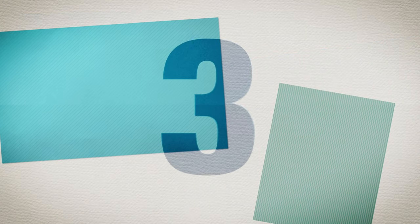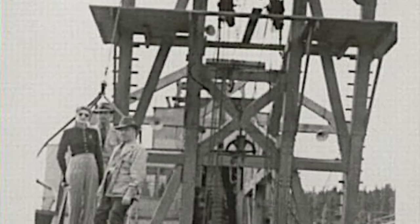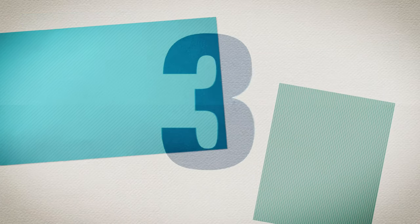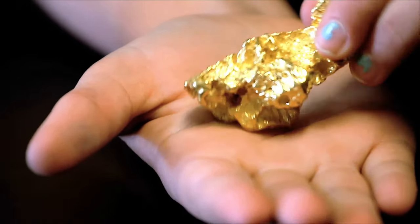This is a 3D model of the South Platte dredge. Do you know what a dredge was used for? A dredge was a floating factory that scooped up huge amounts of dirt and rocks out of a pond, then ran the material through a processing plant inside. What do you think they were looking for? Gold! And boy did they find it. The South Platte dredge pulled millions of dollars worth of gold out of the ground in just a few years.